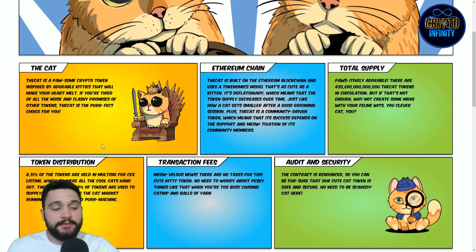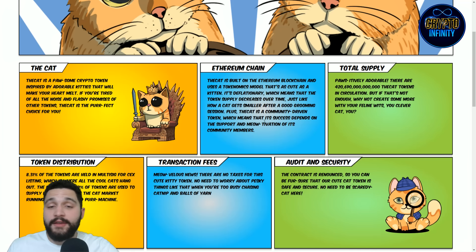On the chain, you can see the cat is built on the Ethereum blockchain and uses a tokenomics model that is as cute as the kittens. It's deflationary, which means that we are lowering the supply — just like the cat goes smaller after a good grooming session. Plus, it is a community-driven token, which means its success is dependent on the support of the community and how many people are into this project.